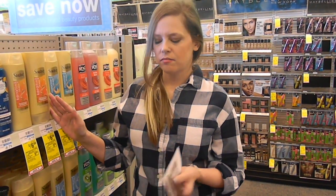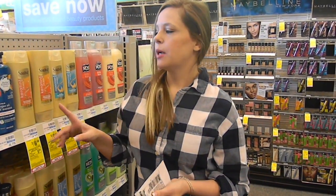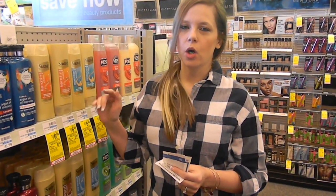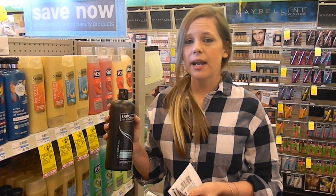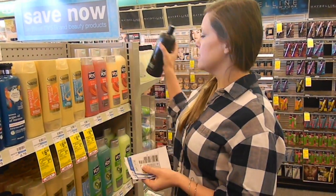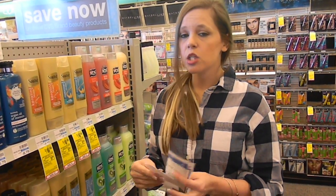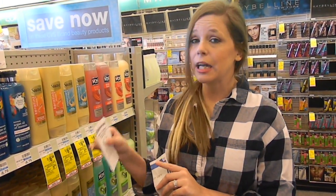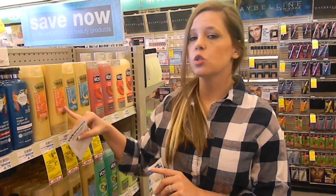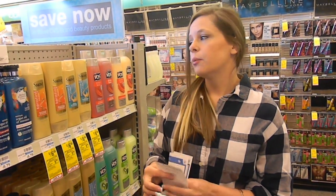Another shampoo deal: spend $15 and get back $5. It includes Suave, Tresemme, and Dove Women's. I'm going to do four Suaves — they're two for $6, coming to $12 — and one Tresemme at $4.50, bringing me to $16.50. We have $3 off of two coupons for Suave in today's Red Plum, so I'll use two of those. I also have a coupon for $4 off a $12 Tresemme or Suave Keratin Care. After coupons my total will be $6.50, then I'll get back $5 in ECBs.